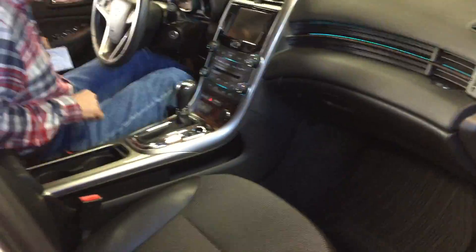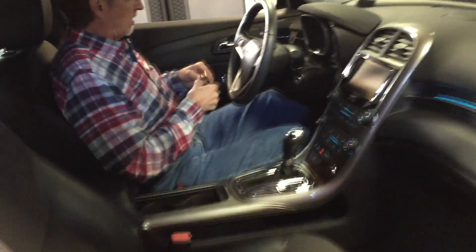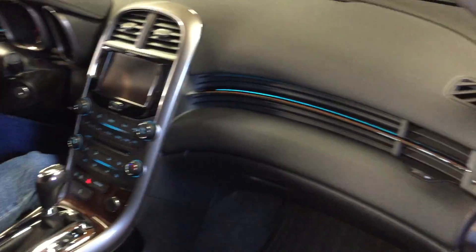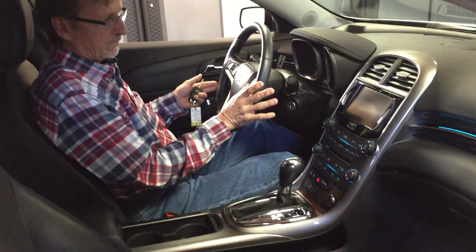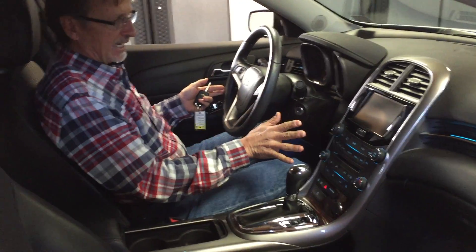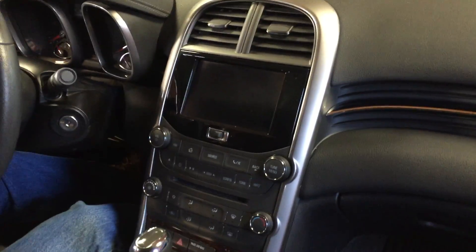As I was mentioning, the 2LT, we get a backup camera with this audio system, multimedia center. We've got hands-free Bluetooth — we can work all that right from the steering wheel — satellite radio, and GM's OnStar.